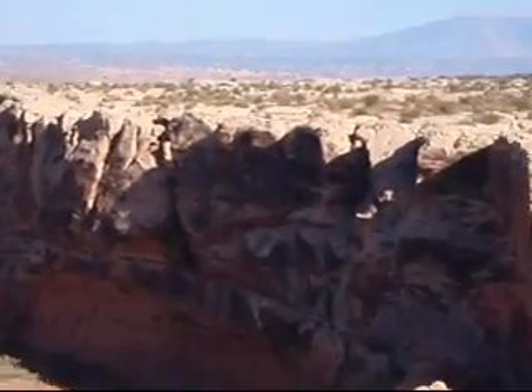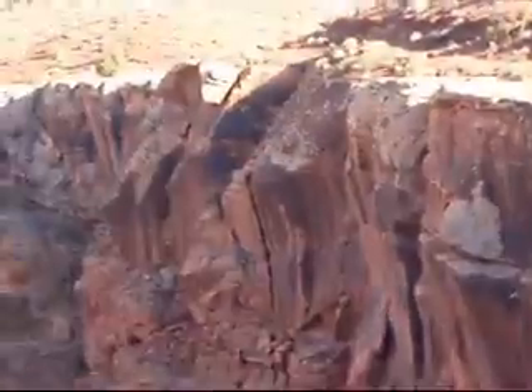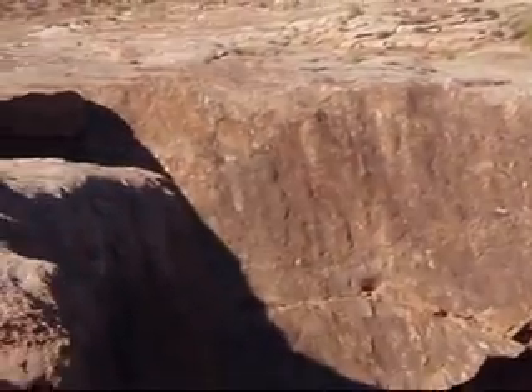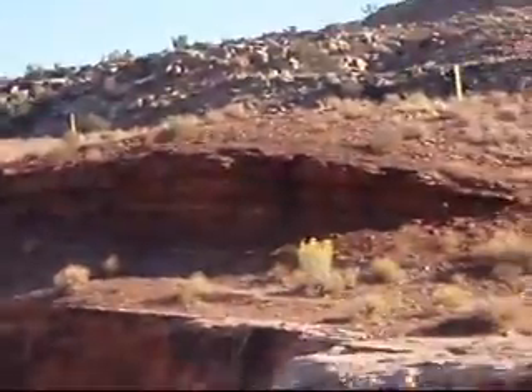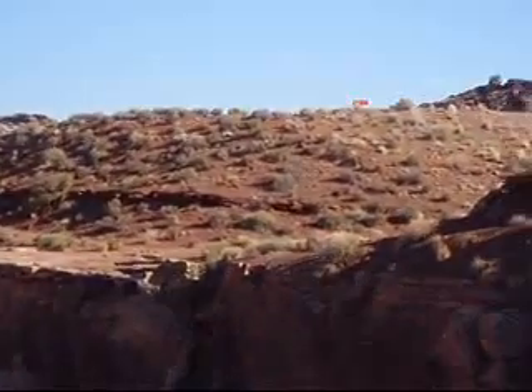And here we have this nice little canyon that's here on the trail on the Bahram Loop. Maybe you can see over there some shiny rings for rappelling. Some over there too.